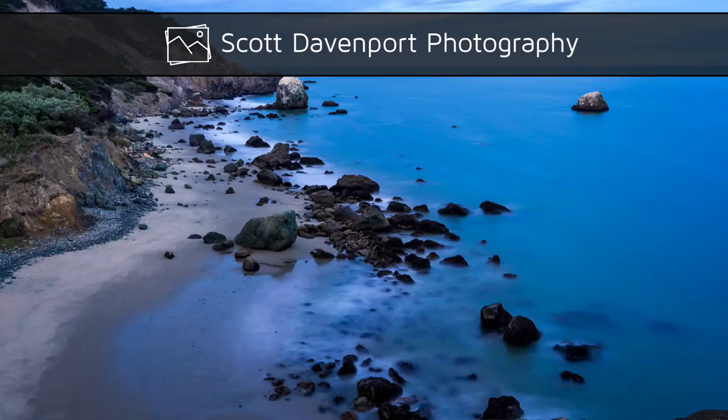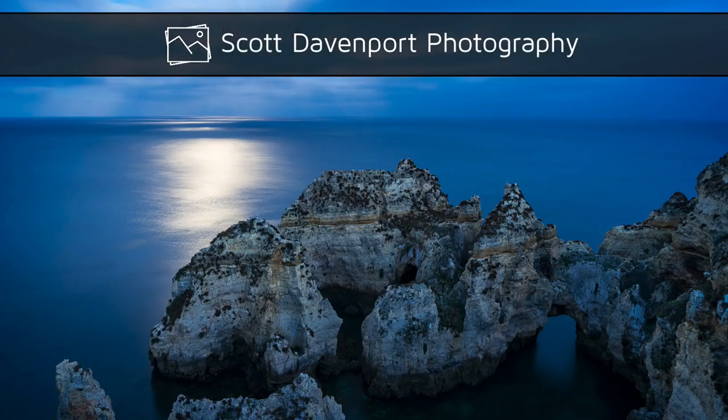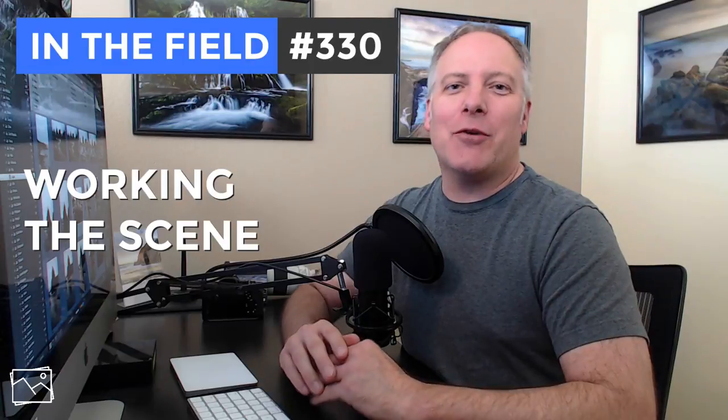This week in the field, working the scene and finding that composition. Hi everyone, I'm Scott Davenport. Welcome to In the Field. Thanks for joining me today.